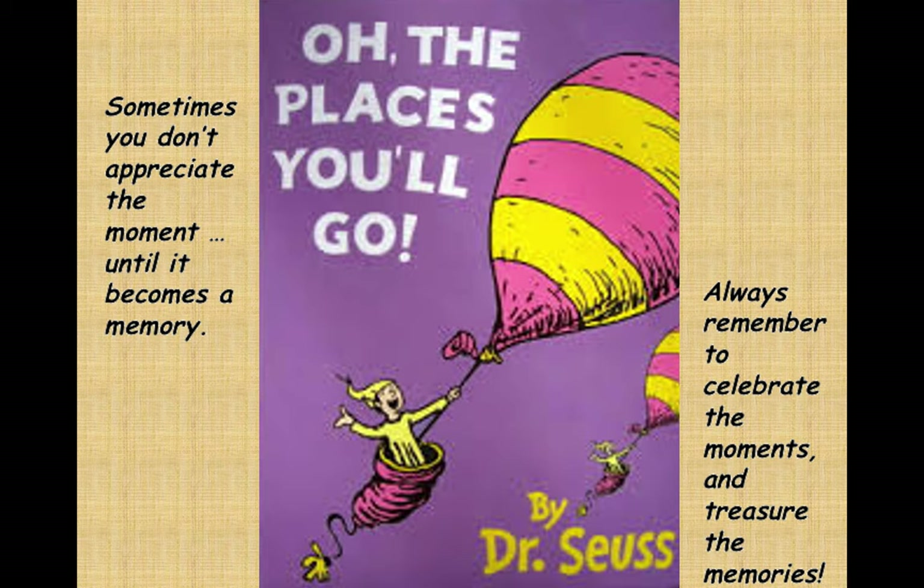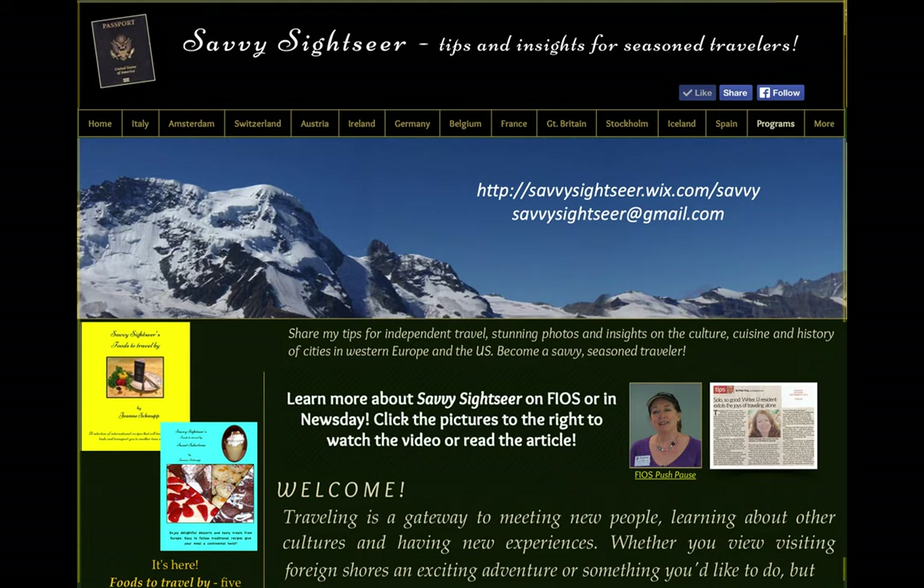I like to end all of my programs with the words of Dr. Seuss: sometimes you don't appreciate the moment until it becomes a memory. I like to add my own advice to you: always remember to celebrate the moments and treasure the memories. If you have any questions about this program, email me or use the contact page on my website. I also invite you to visit my website to see any of my European destinations. When libraries are again offering programs, you can check my programs tab to see where I'll be. Until then, visit the library site for more video vacations by Savvy Sightseer. And I'll leave you with the words of Dale Evans and Roy Rogers — happy trails to you!